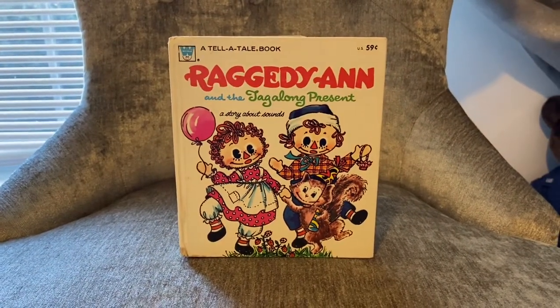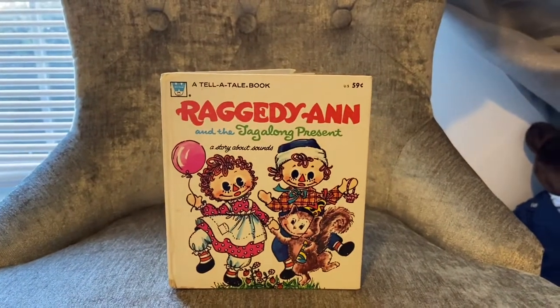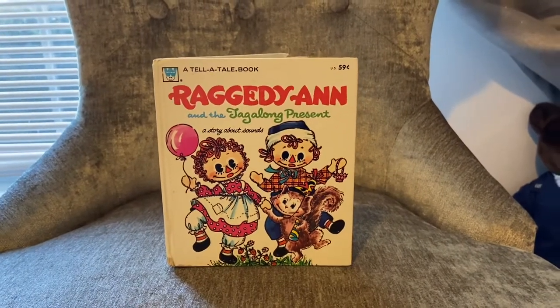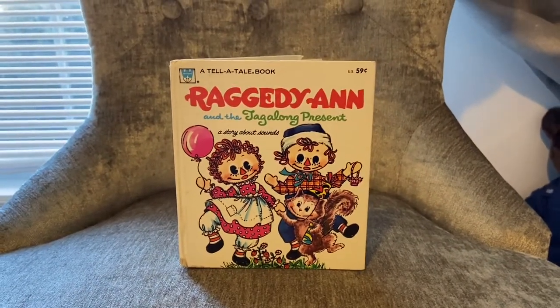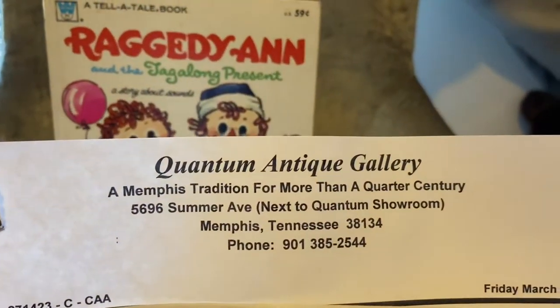Hi everyone, this is Ragdoll Dreams and this is a little haul video. Welcome to the channel, or welcome back if you've been here before. I went out of state for my daughter's spring break vacation and had an opportunity to visit a new antique store. This place is called Quantum Antique Gallery.